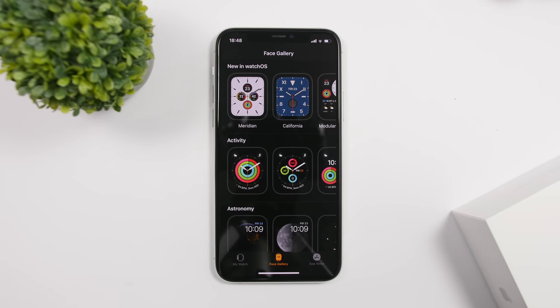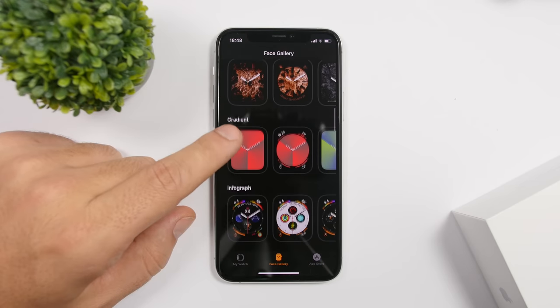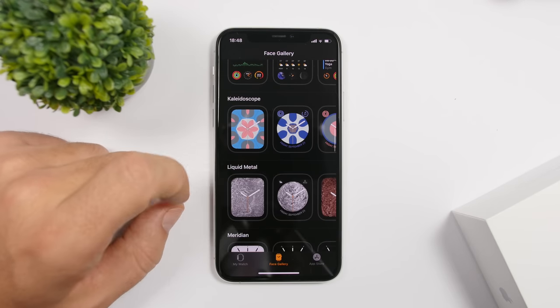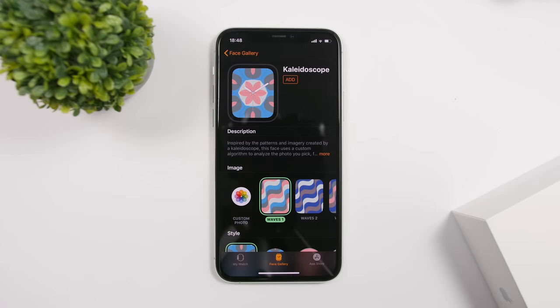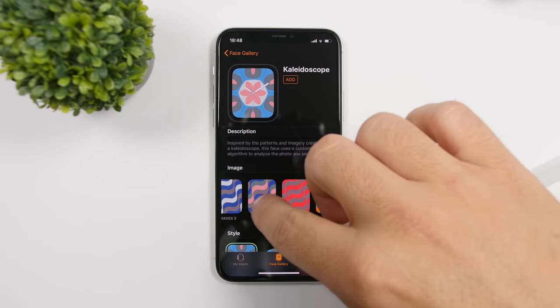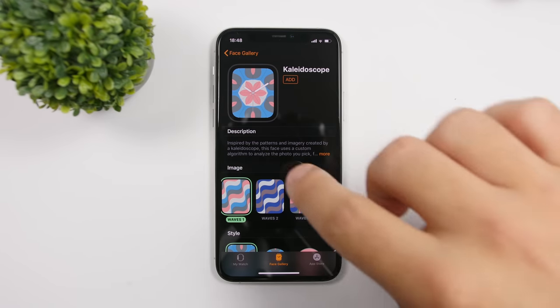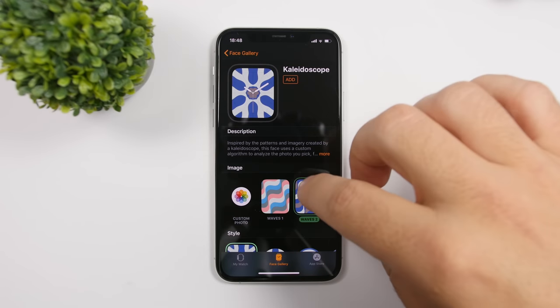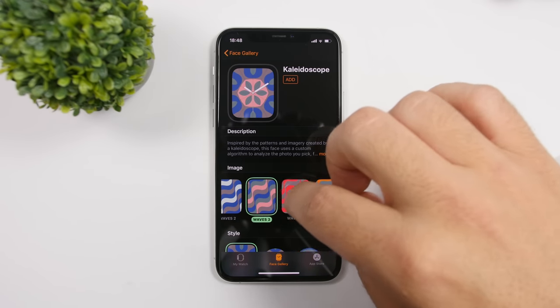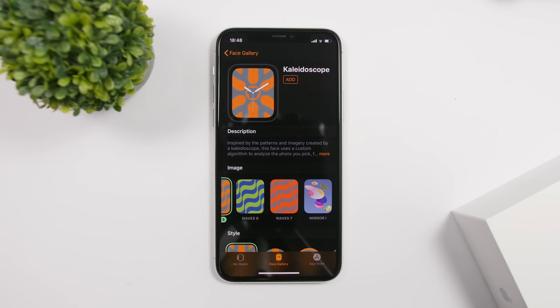When you go to your Watch app on your iPhone and navigate to the Watch Face Gallery, if you go to the Kaleidoscope section, you'll see that Apple has added new wallpapers. These wallpapers named 'Waves' are new and have been added in watchOS 6.2. You can create awesome watch faces using these new wallpapers — there are seven new wave wallpapers added with watchOS 6.2.